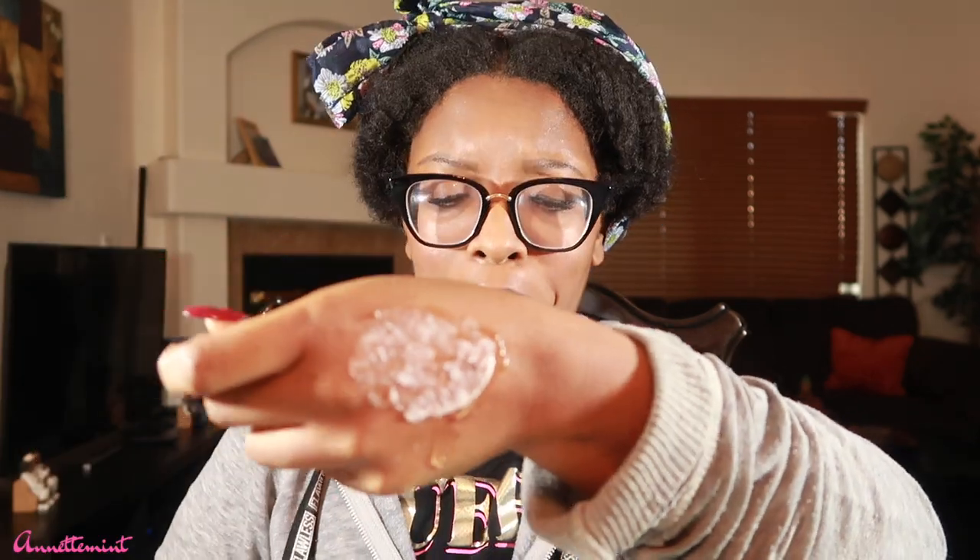Okay, we have Misha's Hydrating Twisting Butter — I absolutely love this styler. Oh — oh no, girl. No, no, no, no, no.